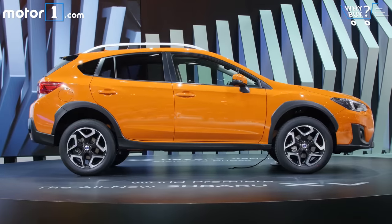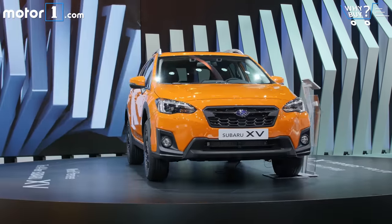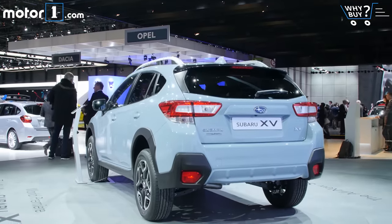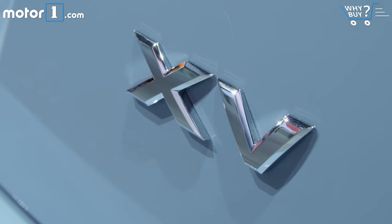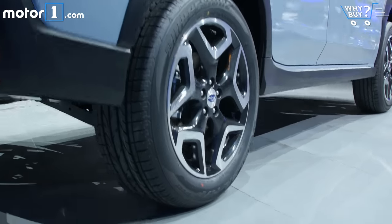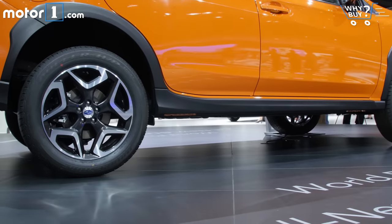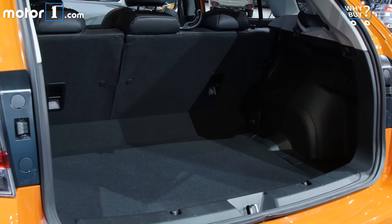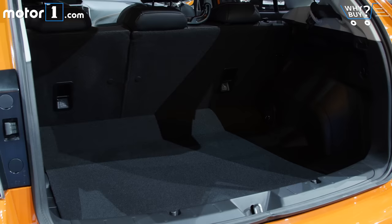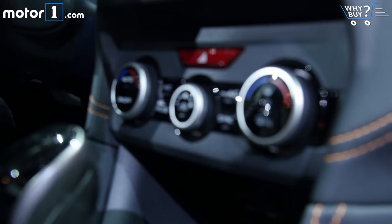While other automakers focus on the quickest, wildest, or most conceptual metal here in Geneva, Subaru has its eye on the hottest segment worldwide: compact SUVs. The Japanese company has chosen the Swiss show as the venue for its all-new XV, otherwise known as the Crosstrek in the States. Styling stays true to what has been a big success story for Subaru, with a slightly lower stance and slicker bodywork. Ground clearance is still a very useful 8.6 inches, and power from the 2.0-liter Boxer four has been bumped up to 154 horsepower, connected to a new CVT with seven simulated ratios.